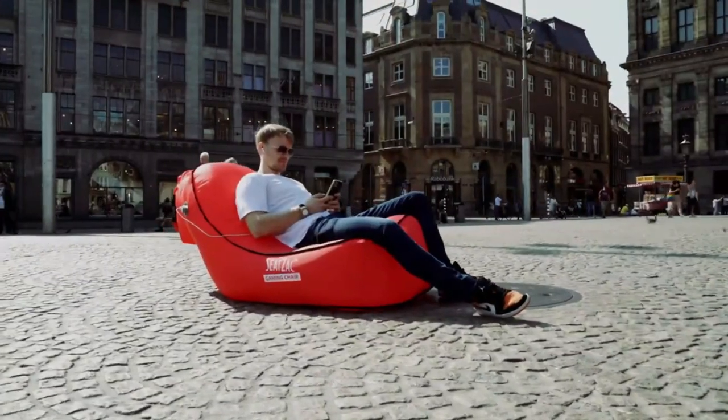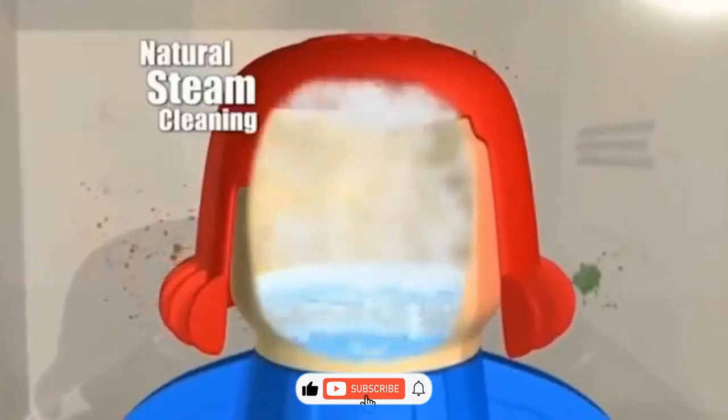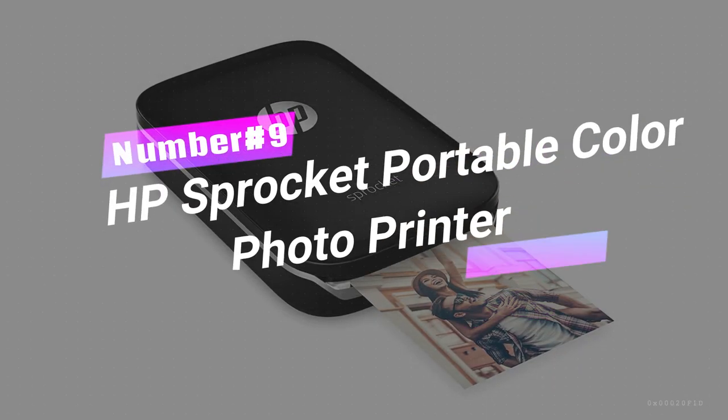Alright, gadget gurus, don't just sit there drooling over these mind-blowing gadgets. Hit that like button, subscribe, and prepare for more tech magic coming your way.